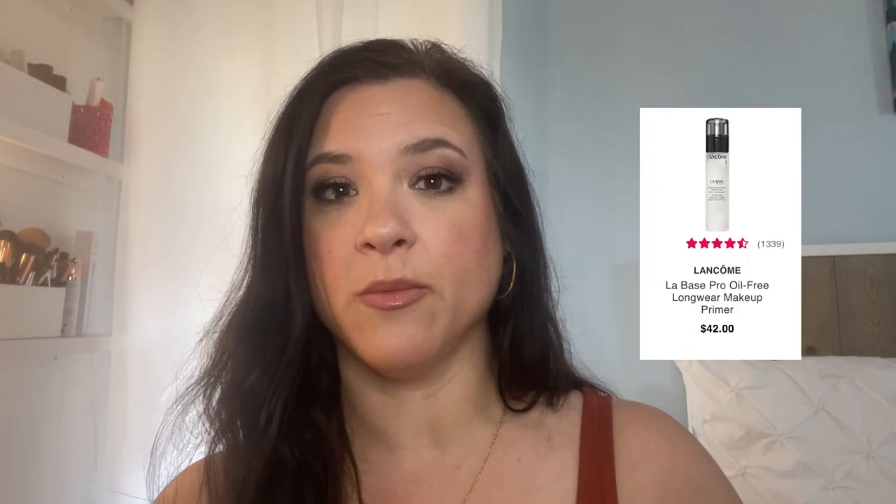You've got Lancome primer — I thought it was the eye makeup remover and got really excited. I don't think I've done their primer, but I really want to. So Lancome. And then you have some Kinship, like eye cream and vitamin C. This is a really good sale day, in my opinion.